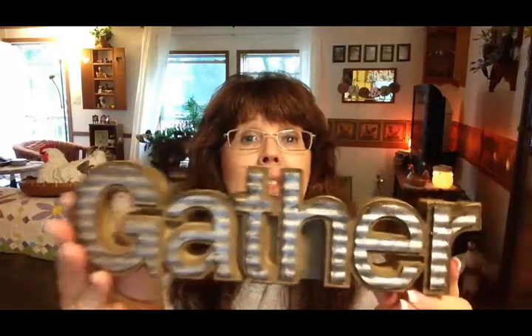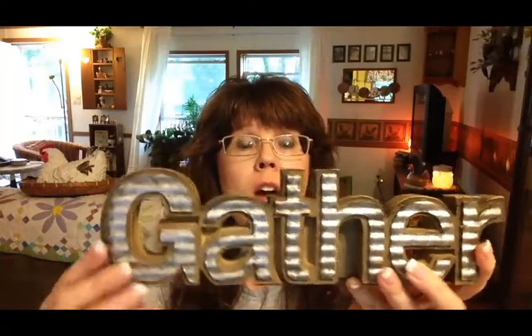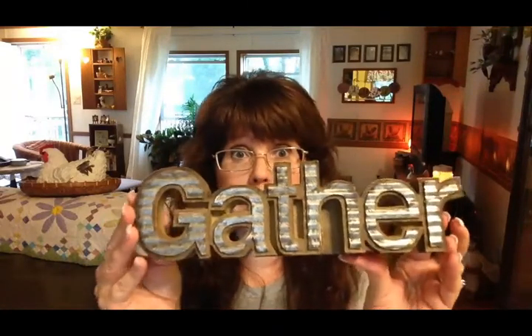Then I got this 'Gather' sign. It looks like it's wood but it's actually resin, and it does have a real galvanized overlay on the front. This is really cute and it's another thing that doesn't have to just be used in the fall — I'm planning on leaving this up all the time except at Christmas.